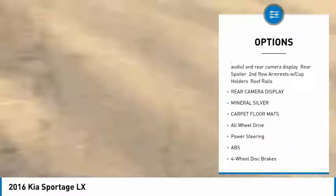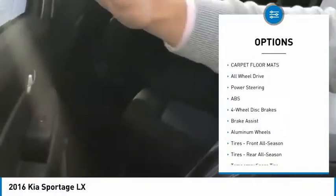Only 33,000 miles on this car. Great legroom back here.